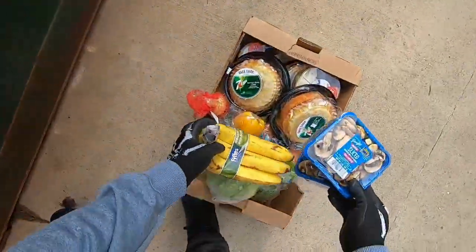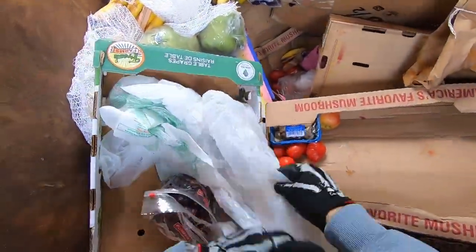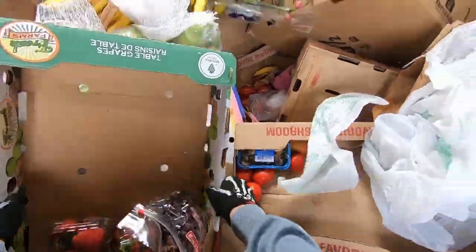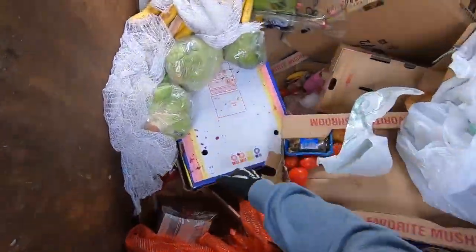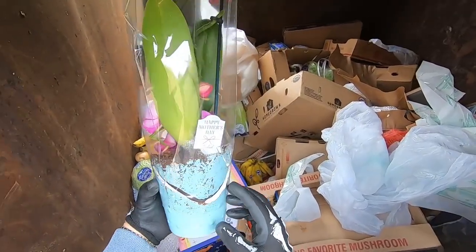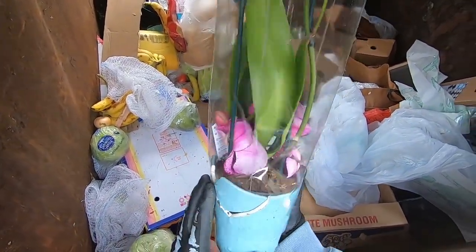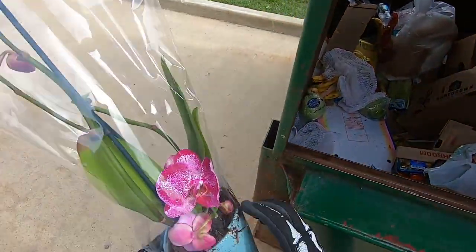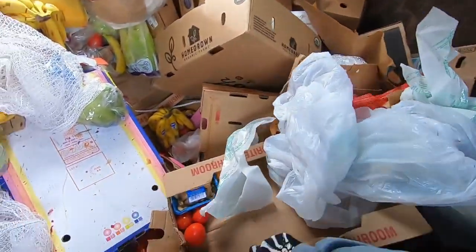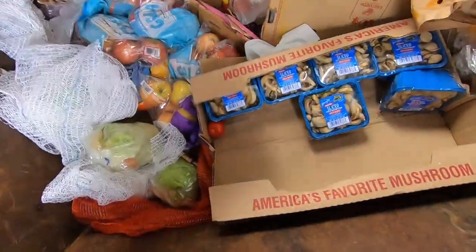Yeah, those look okay. Some bananas, mushrooms, grapes. We got some strawberries — starting a second box here. Oh, what we got? Oh, look at that jump. Oh, it's broken. I think I'm going to take it anyway so we can just put it in something else. More mushrooms, lettuce.